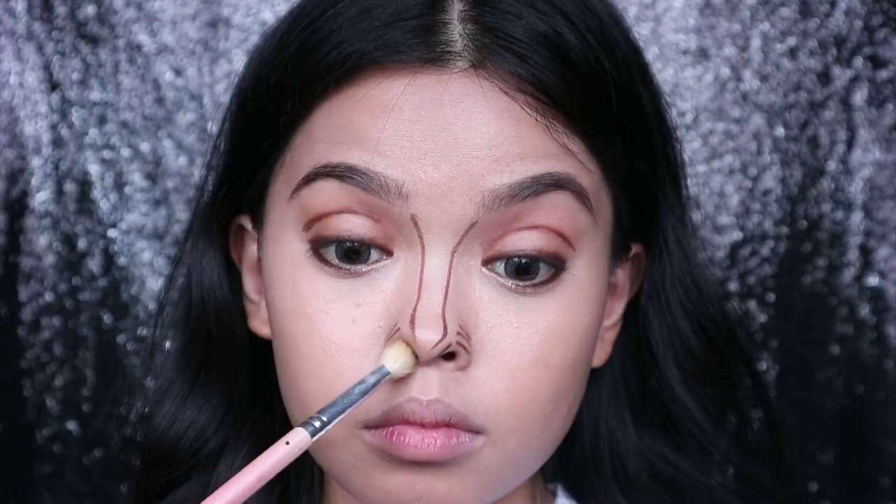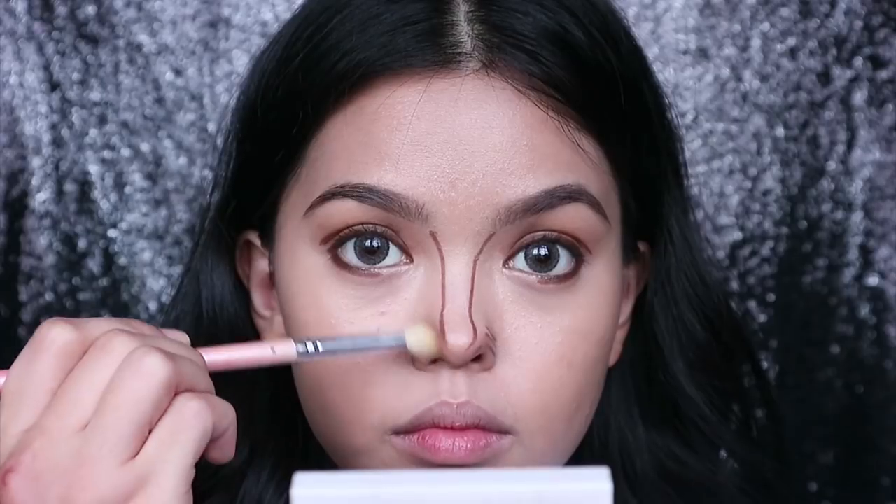Another favorite trick of mine — I like to create a horizontal line under the tip of my nose to create a shadow, and that will make your nose look really bright.